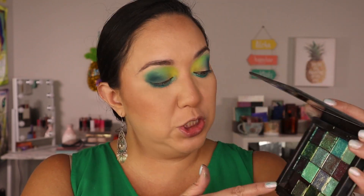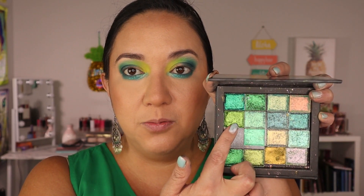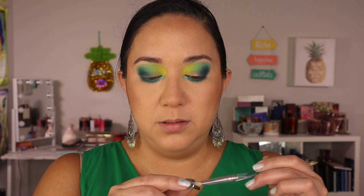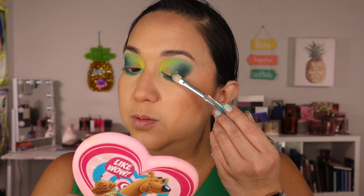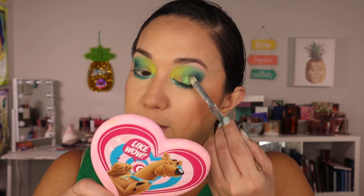Now I want to get into some shimmers on the lid. I pulled all of my green Clionadh shadows from the Stained Glass collection — they all have different shifts. I'm going to use 'Trefoil,' which has a blue shift to it, and concentrate that in the center. I'm going to keep it more center and maybe do a darker shimmer closer to the matte. I feel like it's meshing really well with the green shade in the center.